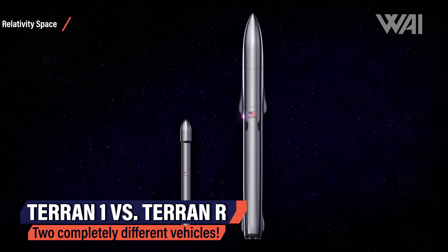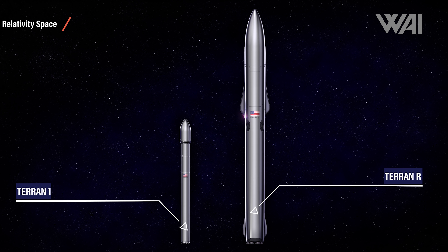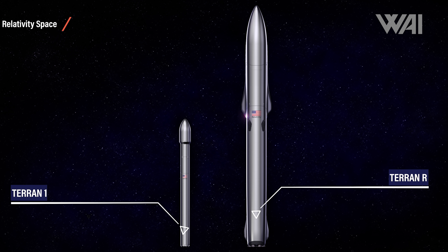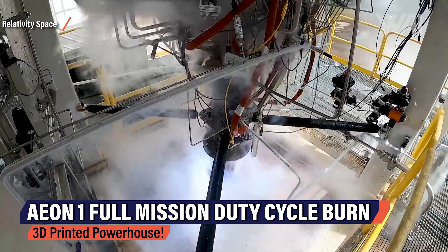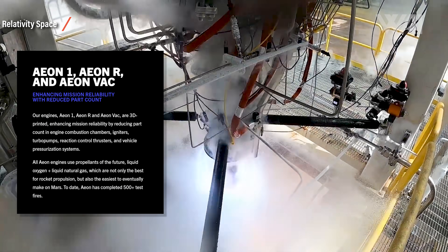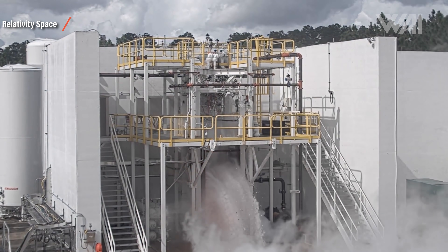Relativity Space has two rockets in development: Terran 1 and Terran R. Terran 1, slated to launch later this year, is expendable, much smaller, and designed for small payloads. It is currently 85% printed and its 9 Aeon 1 engines have been extensively tested. The first launch is of pure demonstration nature; the second mission, slated for June 2022, will carry CubeSats to LEO as part of NASA's Venture Class Launch Services Demonstration 2 contract. The Aeon R engines, powering the larger Terran R, are printed with the same 3D printers and have been tested at the Stennis test stand in Mississippi.